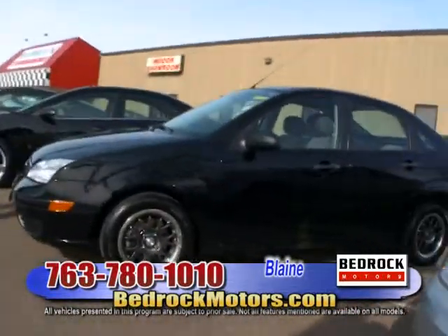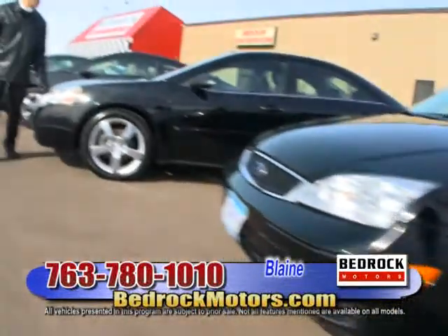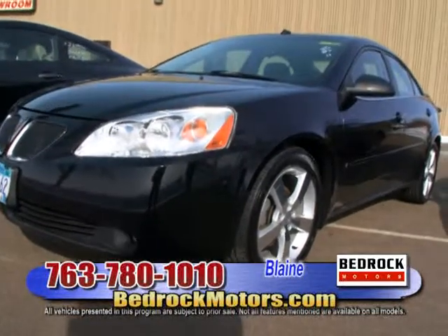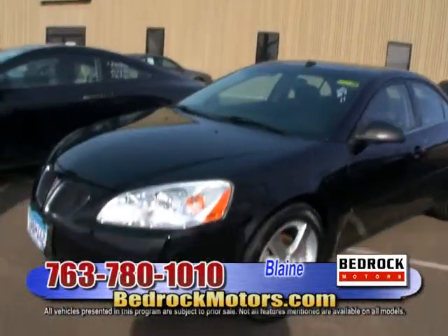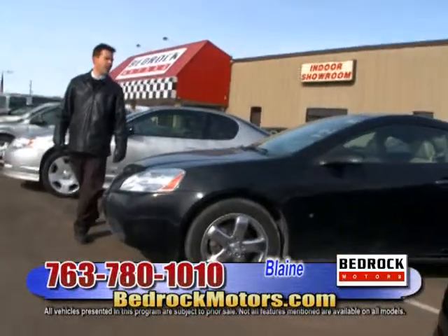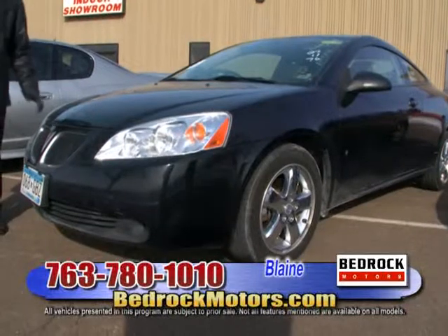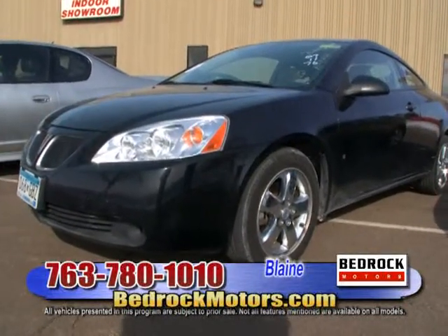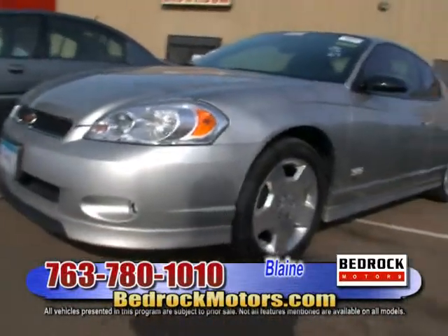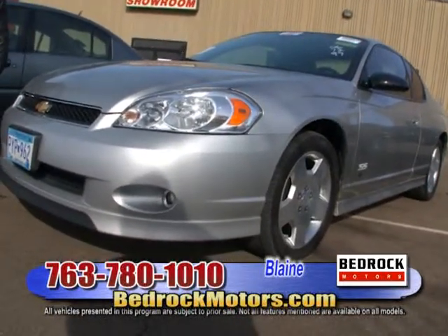Up next, a black '07 Ford Focus with 84,000 miles and custom wheels, for $8,988. Next is a very hard-to-find Pontiac G6 GTP — bigger engine, chrome wheels, leather interior, giant panoramic sunroof. It's an '06 with 87,000 miles for only $11,988. At Bedrock Motors we're home of the affordable, cool car. Another Pontiac — a two-door G6 with leather interior, big sunroof. It's an '07 with 76,000 miles, $11,988. Up next, a Monte Carlo SS — '06, 97,000 miles, leather interior, power sunroof, spoiler. Whoever had this car before took very good care of it. $12,988.